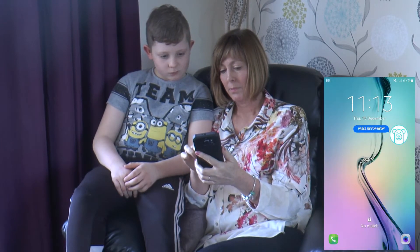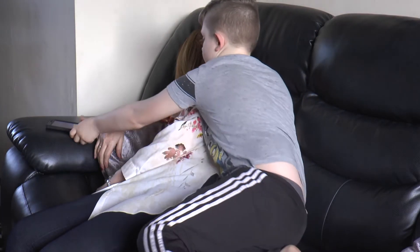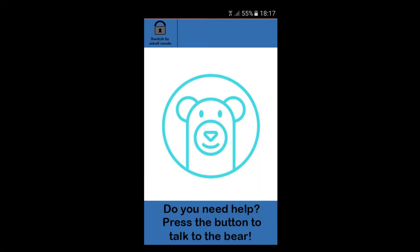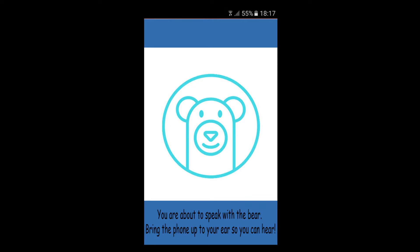It's designed to be child-friendly and will automatically send details about your condition and your location to the emergency services, while enabling your child to talk to a trained operator until help arrives.